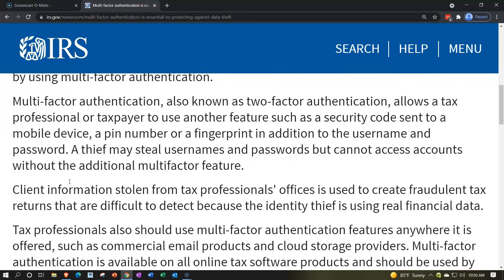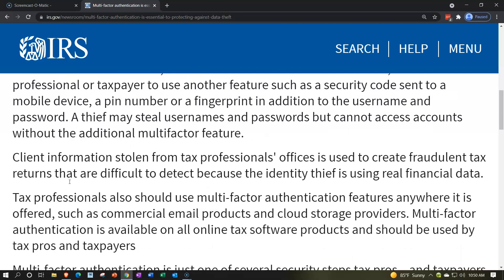You want to make sure you're using multi-factor authentication, especially with the tax software that you use. The IRS has been working with tax software providers to make sure they have multi-factor authentication, but you want to ensure the settings are turned on and used properly. A thief may steal usernames and passwords, but cannot access accounts without the additional multi-factor feature.